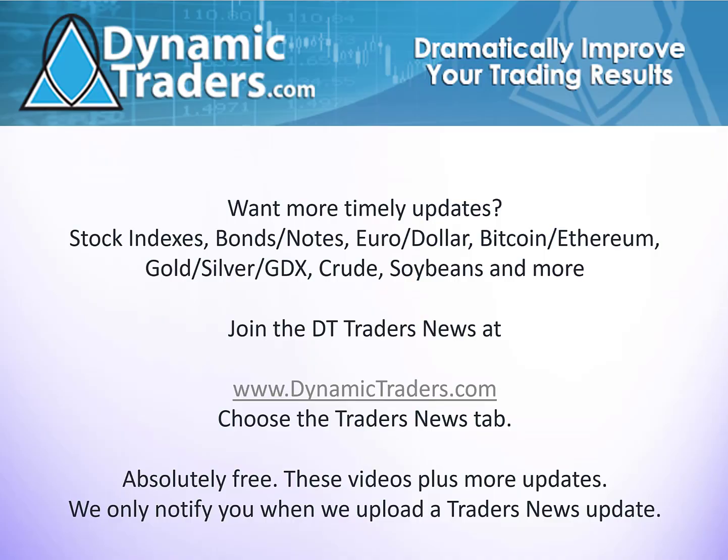If you're interested in what we have to offer — everyday updates on stock indexes, bonds, notes, dollar, euro, Bitcoin, Ethereum, gold, silver, crude, soybeans, etc. — check out our DT Reports on DynamicTraders.com. At the least, if you want some free updates, sign up for our DT Traders News. We post updates there every Wednesday and Saturday, and sometimes there are special reports or special alerts that we send just to our DT Traders News members. It's absolutely free.